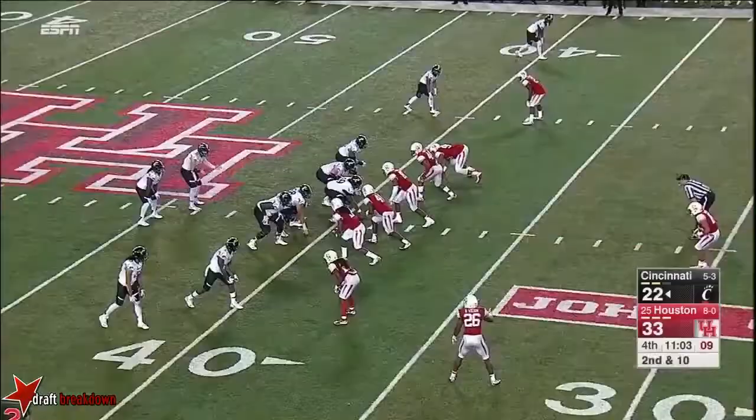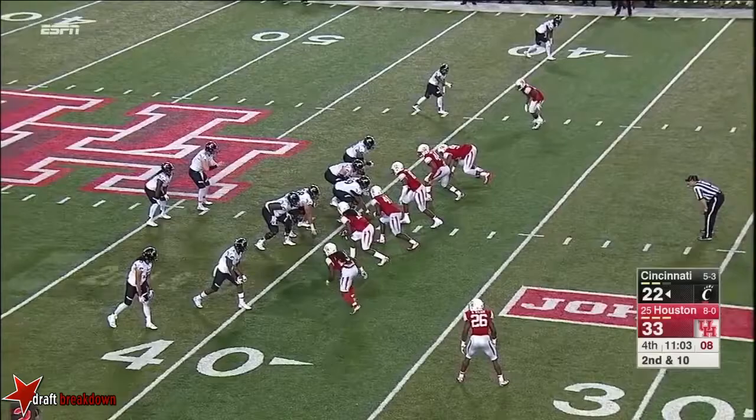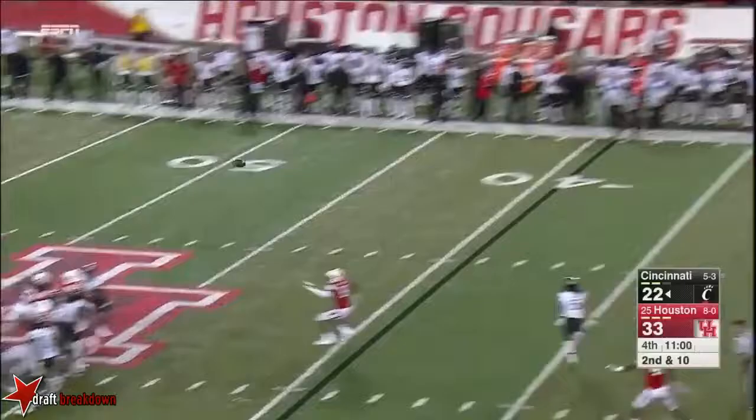Here they come again. Stewart almost got a fourth sack — tipped it. Intercepted by Steven Taylor. And that play was forced again by Trevon Stewart.